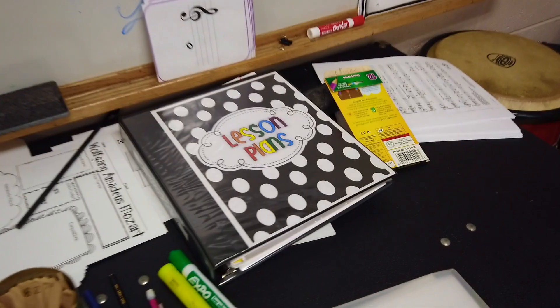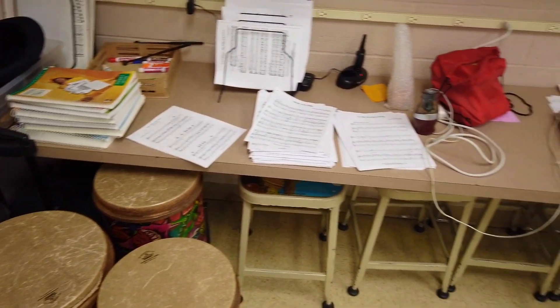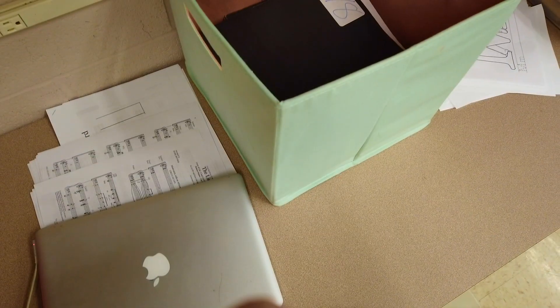This is just an extra counter — I had notes and things written here on the board. Fun fact about this tour: this was what my classroom looked like on a Thursday afternoon. We were told that Friday was the kids' last day — get them their instruments and folders, because we didn't know when we were returning. So this is my very unorganized counter space.